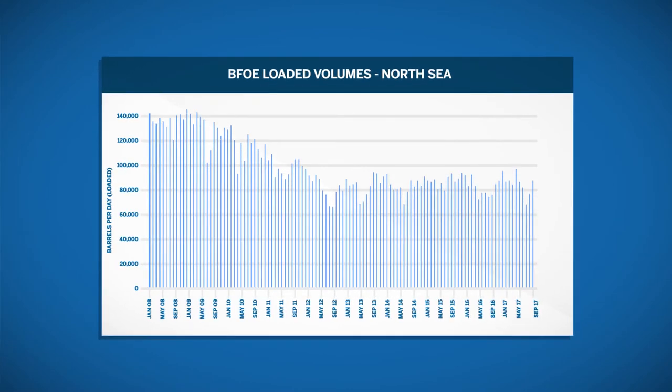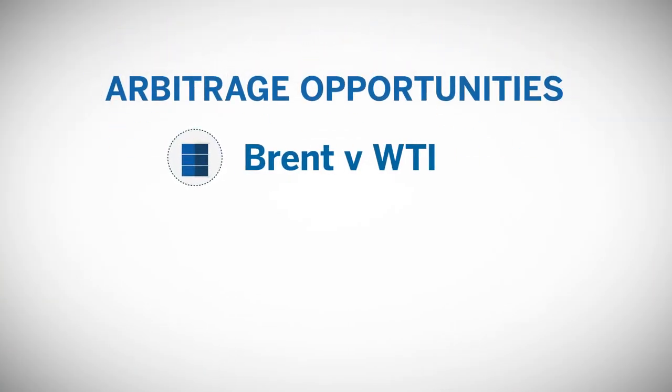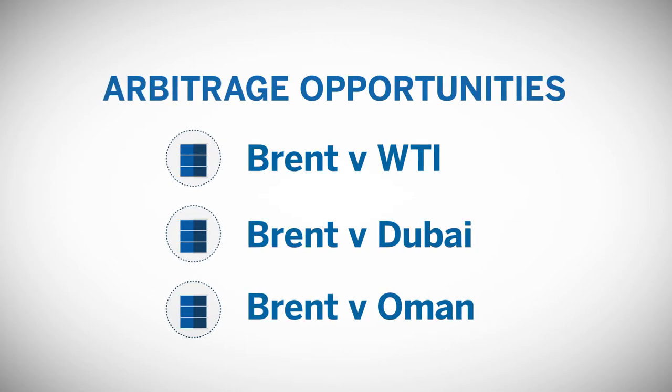The North Sea is a mature region that is high cost with output falling. Production volumes in the main Brent crudes are also falling. Brent crude is also traded on a spread basis to other crude oil benchmarks, such as WTI, Dubai, or Oman, as well as to the main refined products.